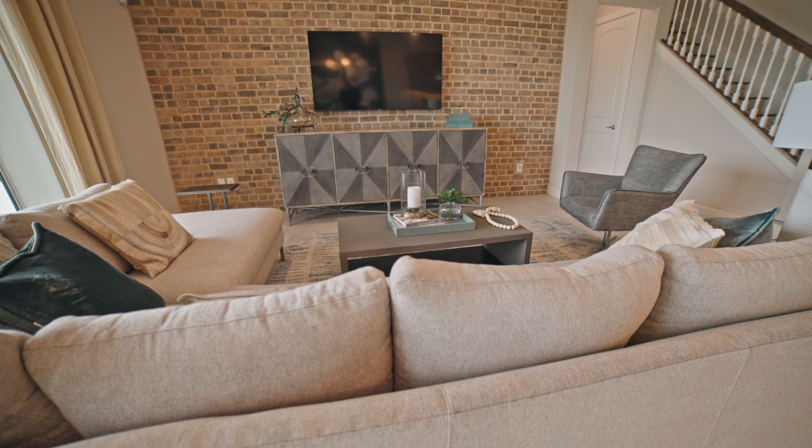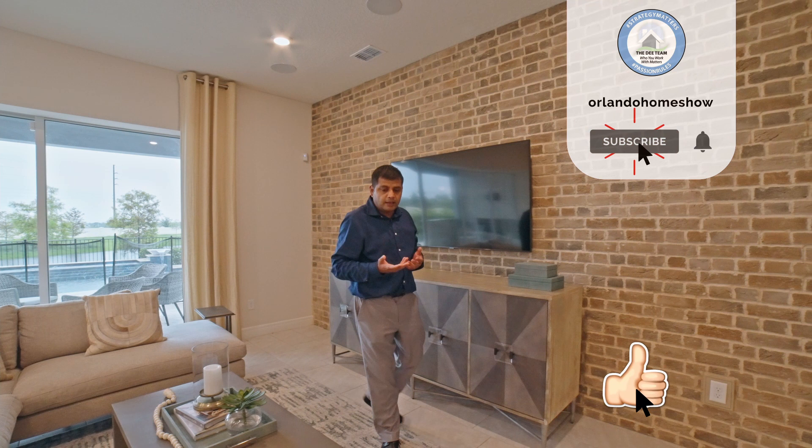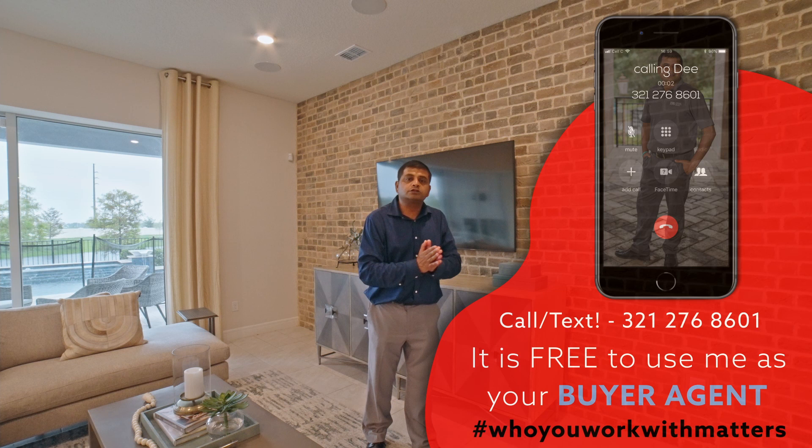If you haven't subscribed to my channel, please go ahead and do so — I bring you a brand new model every single week and I'm also bringing you more resources. Please connect with me if you are looking to buy; I would love to help. Now, the master bedroom in this specific model is actually downstairs, so let's go ahead and show you that.